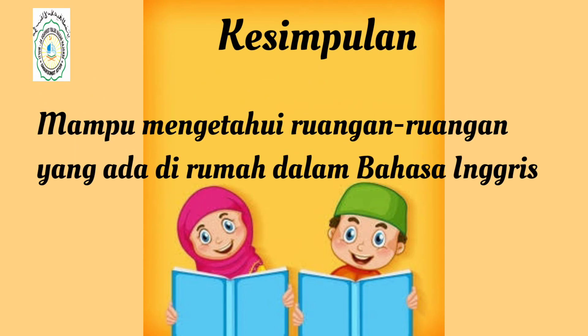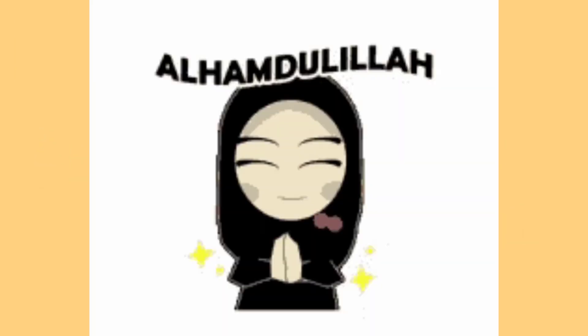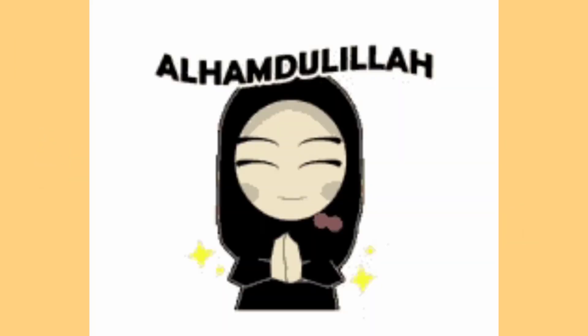Kesimpulan dari pembelajaran hari ini: mampu mengetahui ruangan-ruangan yang ada di rumah dalam bahasa Inggris. Alhamdulillah hirabbil alamin, telah selesai materi hari ini.